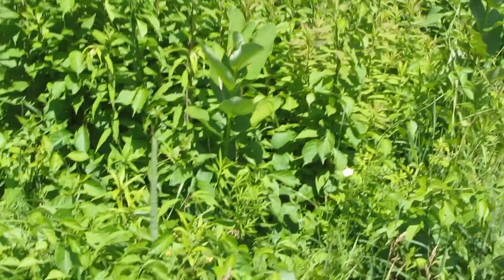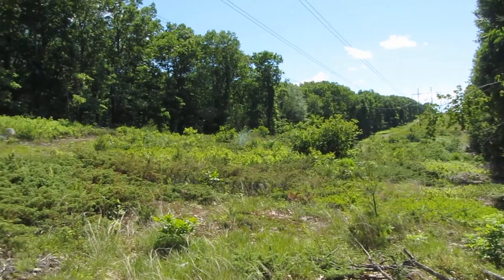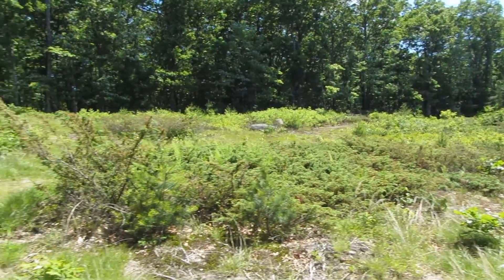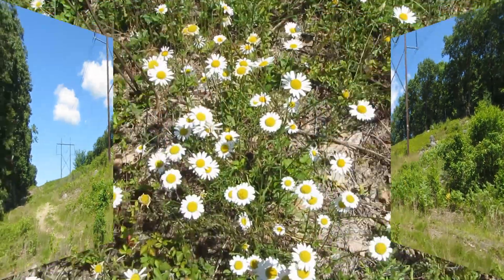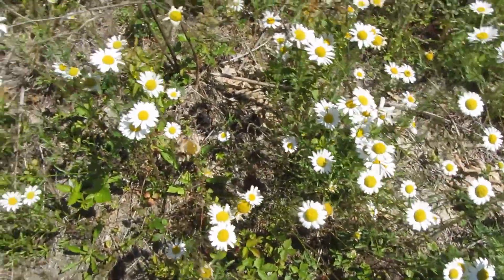There's a little butterfly — it just flew by me. It sure is a nice sunny day. We're up by the high-tension wires. Happy little daisies. It looks so pretty.